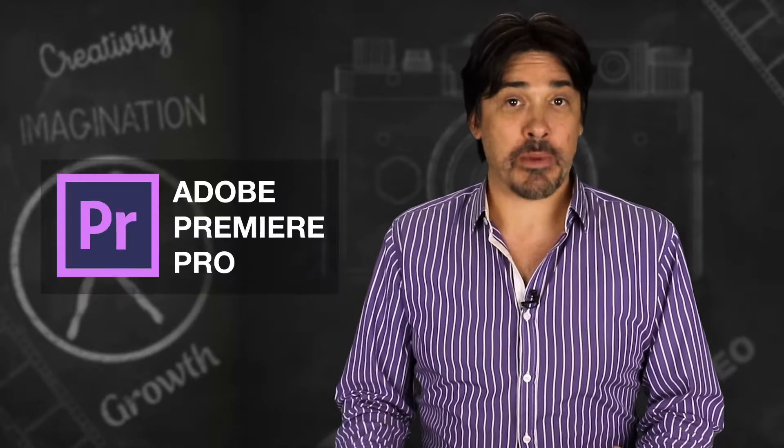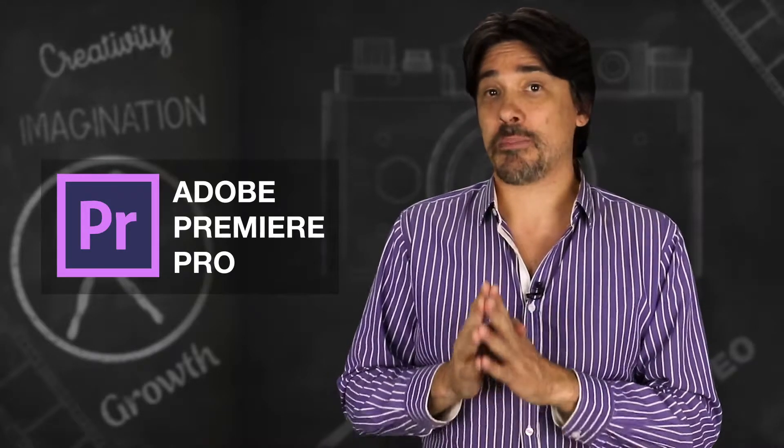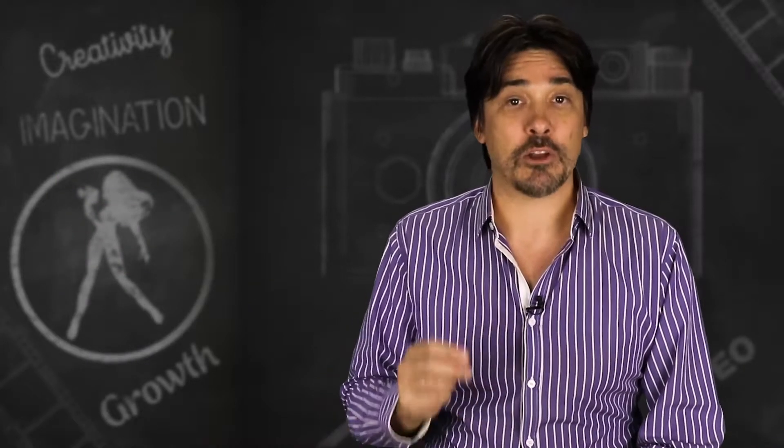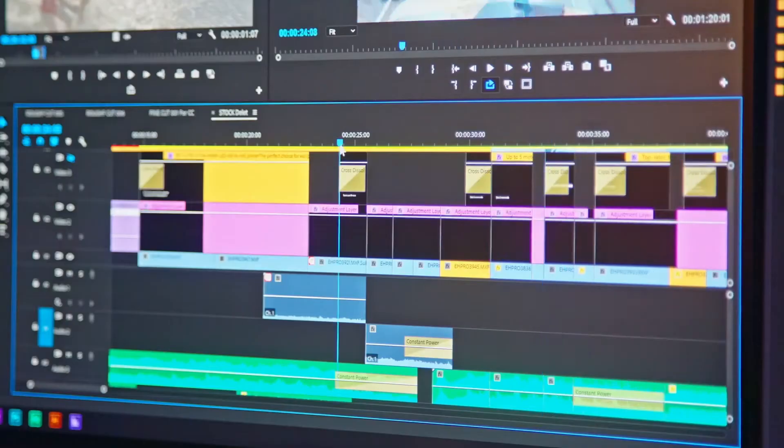Number two is Adobe Premiere Pro. This isn't the program that I use, but for clients that are on a PC, it's definitely what I recommend. Premiere Pro is subscription-based and part of the Adobe Creative Suite. It works both on Mac and PC and is often used by professional editors. Premiere Pro has all the great features you want in an editing program and is much better than Premiere Elements if you want to make standout videos. However, I do find that it isn't as instinctive as it could be — it often takes one or two extra steps and can be a bit overwhelming when you first start.